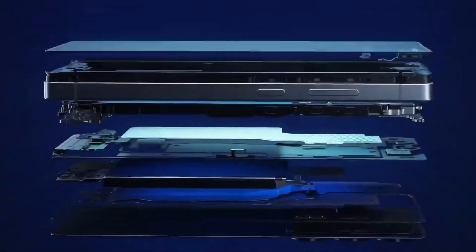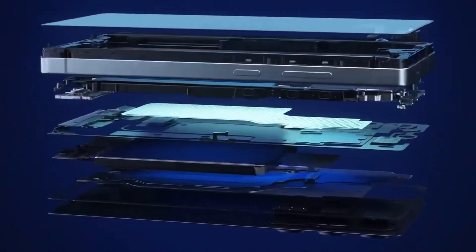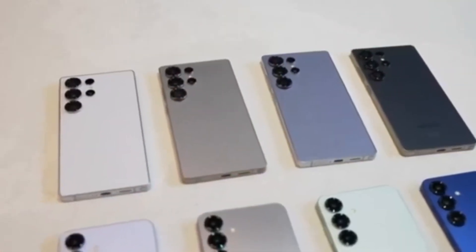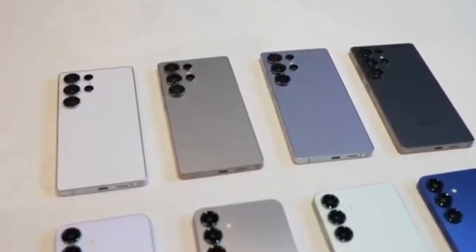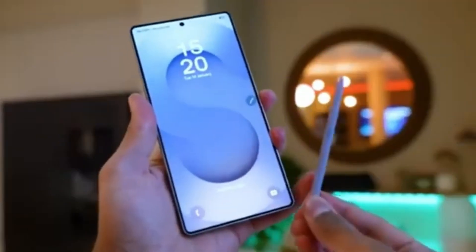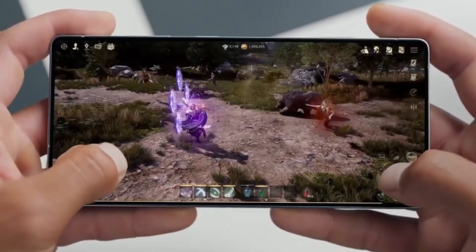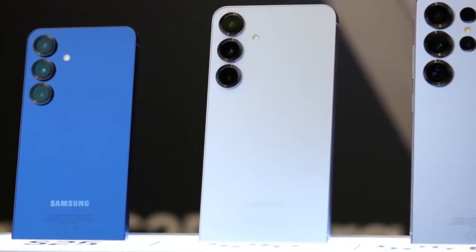After the Galaxy S25 came out, there were rumors that Qualcomm's new chip would be much pricier than before. If that happened, Samsung would have had no choice but to increase the Galaxy S26 prices too — but raising prices could hurt Samsung, especially with Apple also launching its iPhone 17 series around the same time.